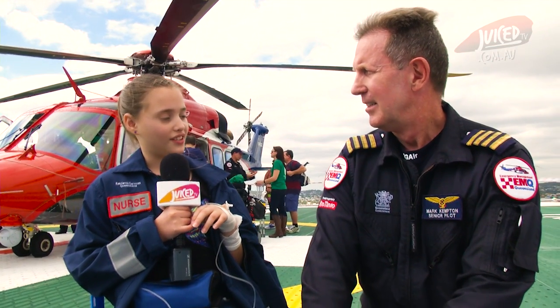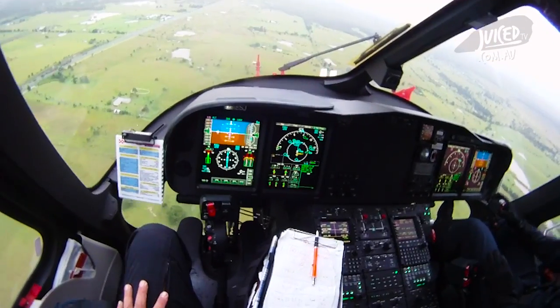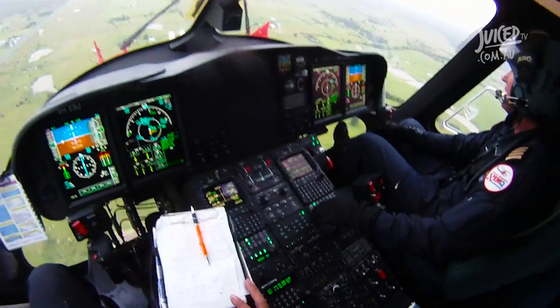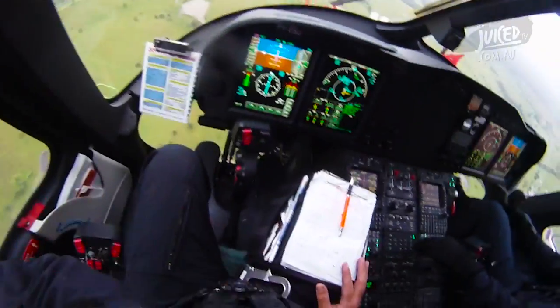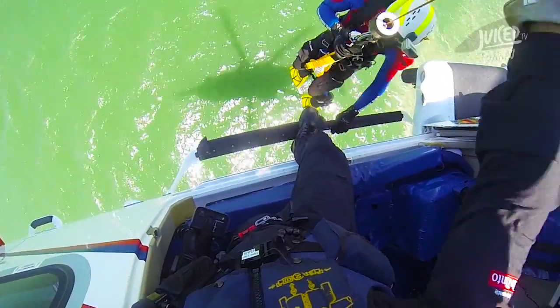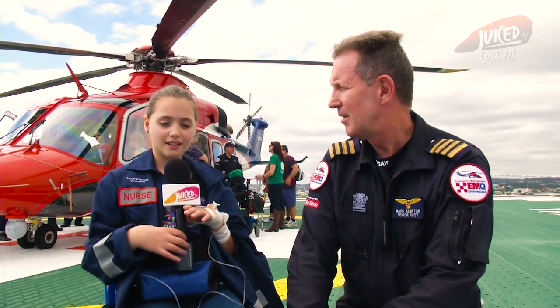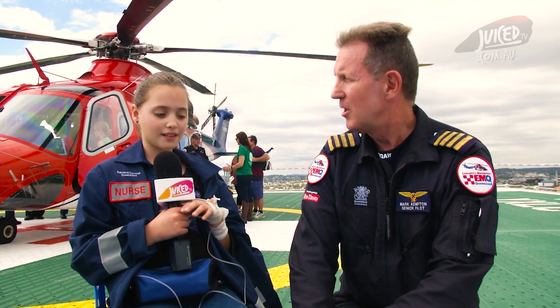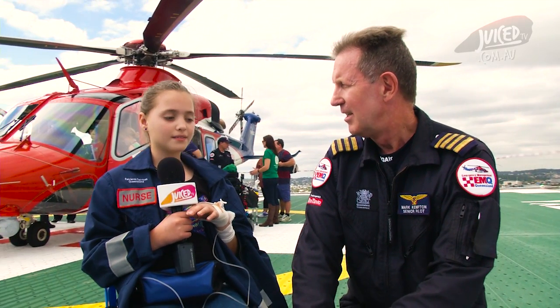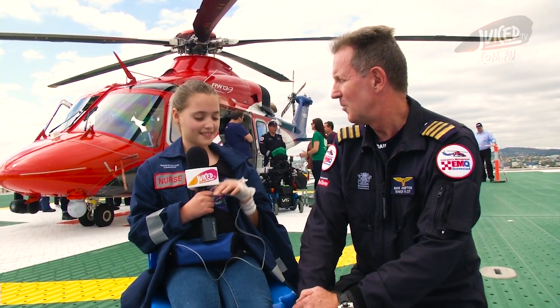How many people can go on a rescue? We have a crew of five on board the helicopter — a pilot to fly the helicopter, an air crewman who does the winching and helps up the front, a rescue crewman who goes down on the wire into the water or bush to help people who are sick, and then we carry a doctor and a paramedic. Everyone's got a specific role but we all help each other to get the job done.